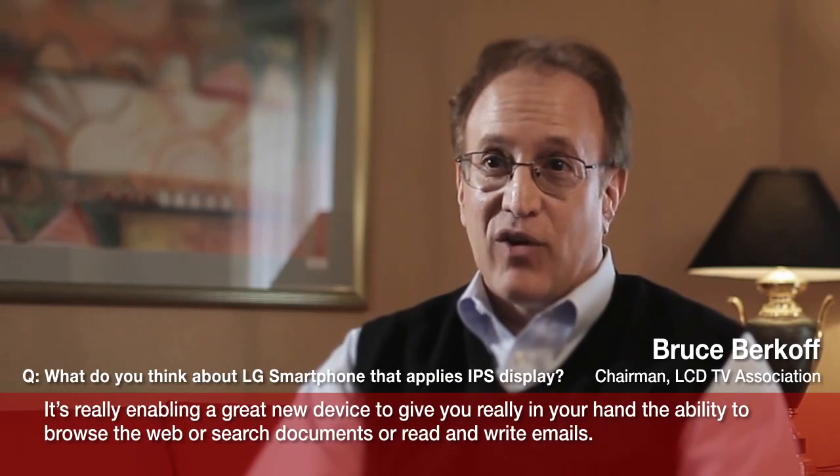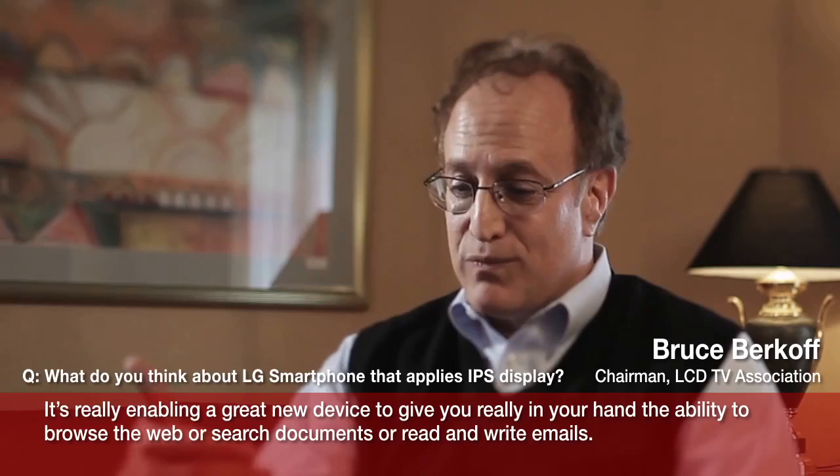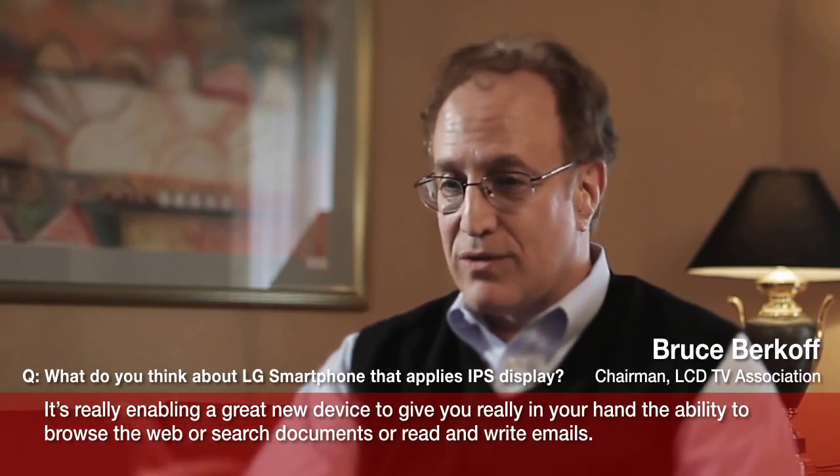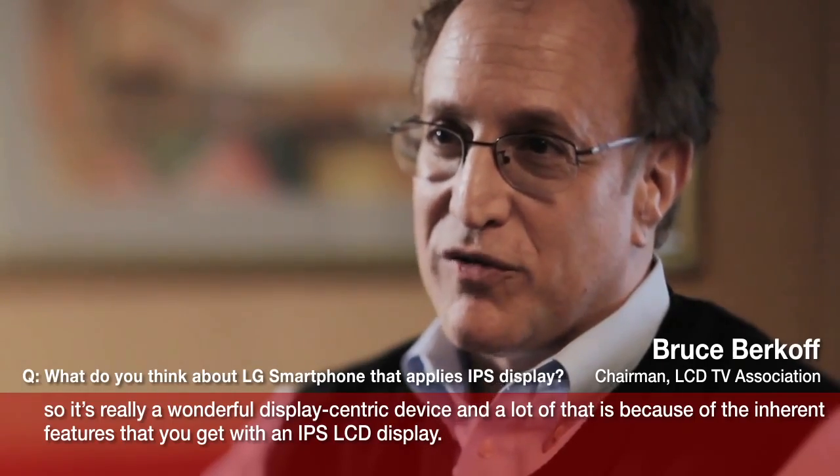It's really enabling a great new device to give you, right in your hand, the ability to browse the web, search documents, or read and write emails. So it's really a wonderful display-centric device.